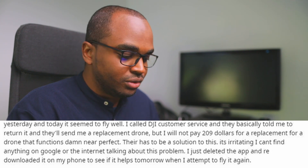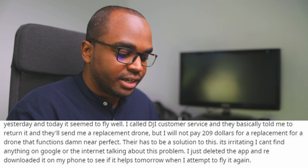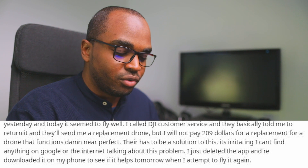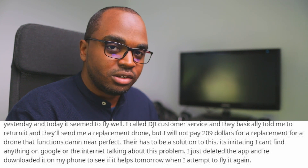But I would not pay $229 for a replacement for a drone that functions near perfect — there has to be a solution to this. It's irritating. I can't find anything on Google or the internet talking about this problem. I just deleted the app and redownloaded it on my phone. This person has had an answer from DJI customer support — let us check what they say about it.